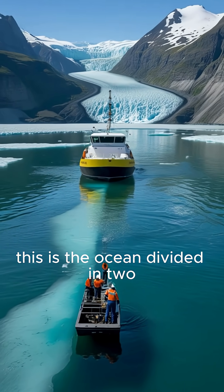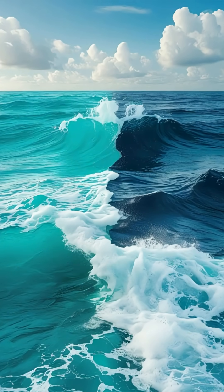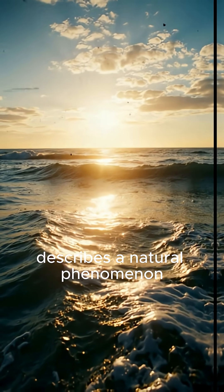This is the ocean divided in two — a breathtaking reminder that even in the same ocean, not all waters are meant to mix. The term 'ocean divided in two' describes a natural phenomenon.